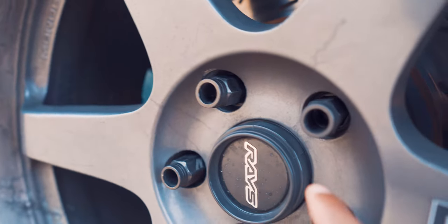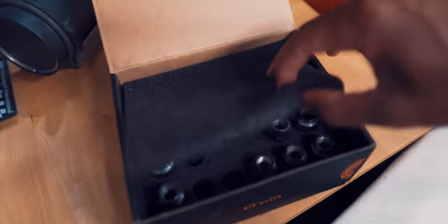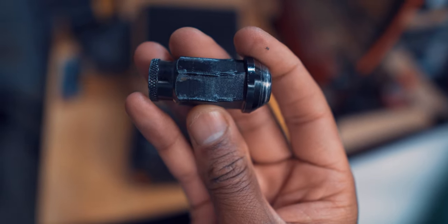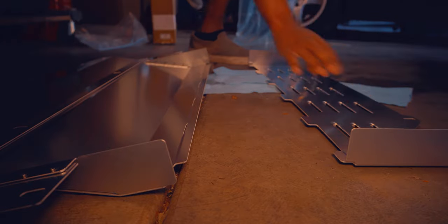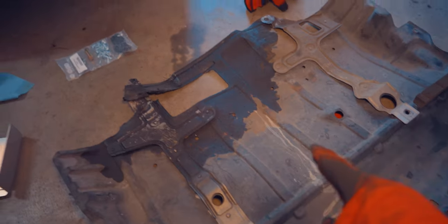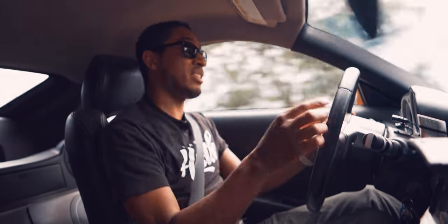Lastly for the exterior we have our Mishimoto tuner lug nuts. These came with the car and I like the look of them, though they are prone to being damaged. A certain shop that will not be named - Firestone - single-handedly mangled half of the lug nuts on my car the first time I took it to a shop, less than a week after buying the car. That could explain why in the past three years of ownership I have not taken this car back to a shop. We also have the Z1 Motorsports aluminum under tray that replaced the trashy, rattly, destroyed OEM plastic piece. It should also help with airflow underneath the car and keeps your oil in your pan instead of bleeding all over the road from a stray rock. Under tray: $180.